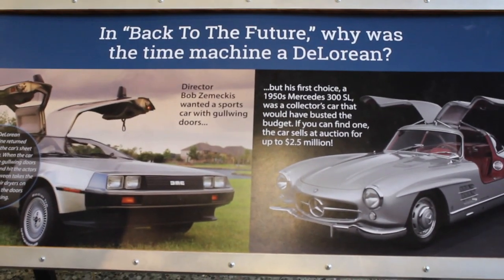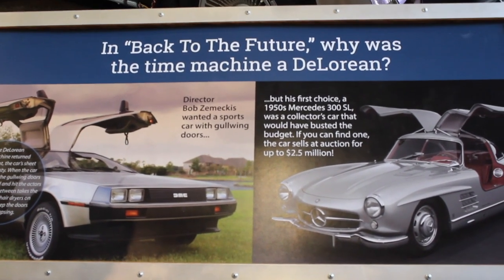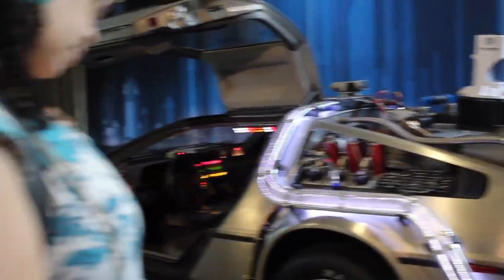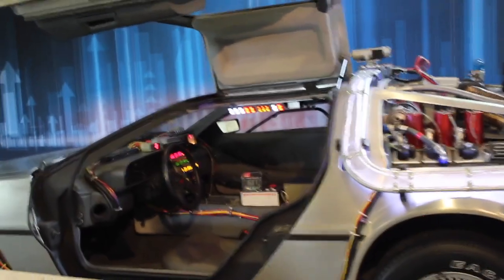Hey, anyone remember the movie Back to the Future? There was an exhibition inside the Science Center showing different technologies and robots which were shown in old movies and are now a reality of today.